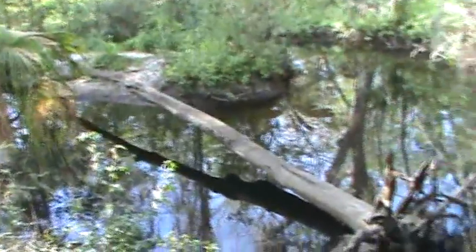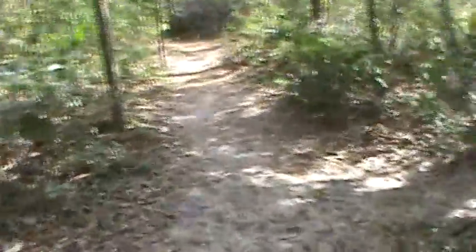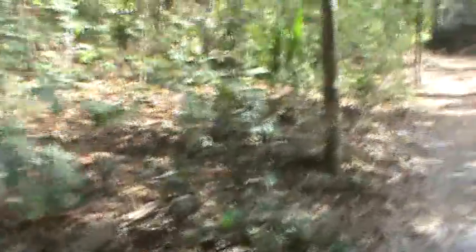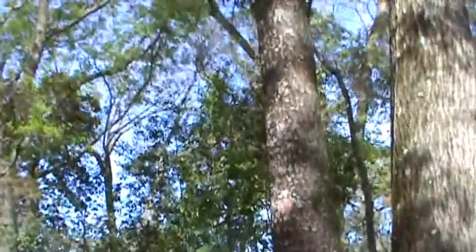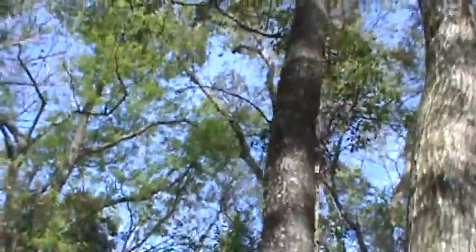Here's the other side of the log that I wouldn't walk across. And this is one of our wild cherry trees that we have here in Florida. I know that because it says 'wild cherry' on the marker.